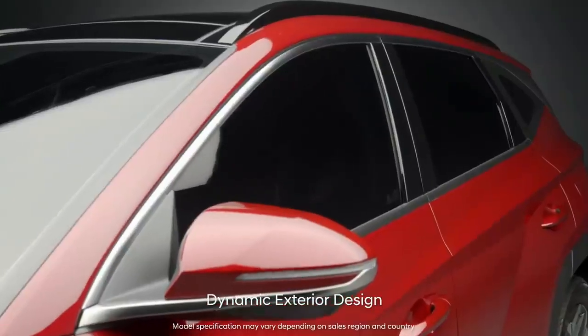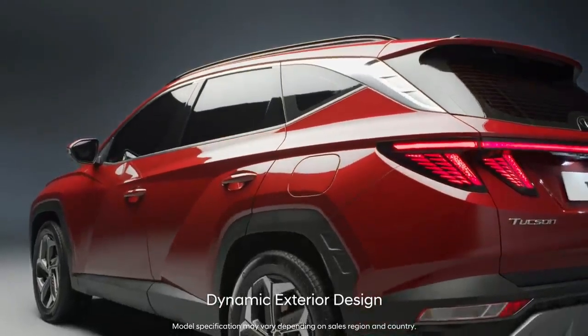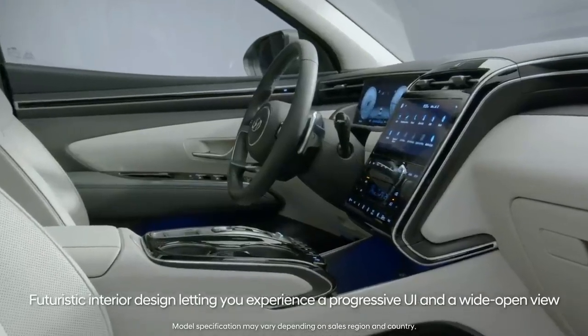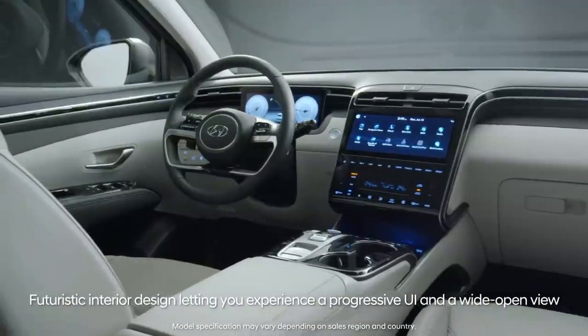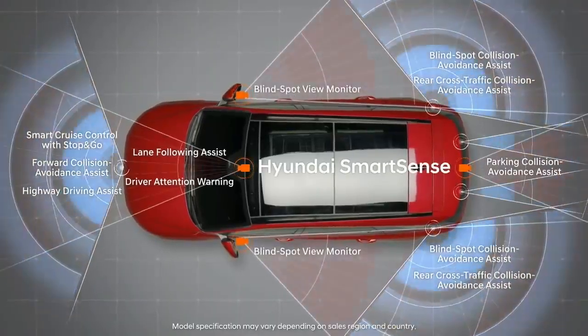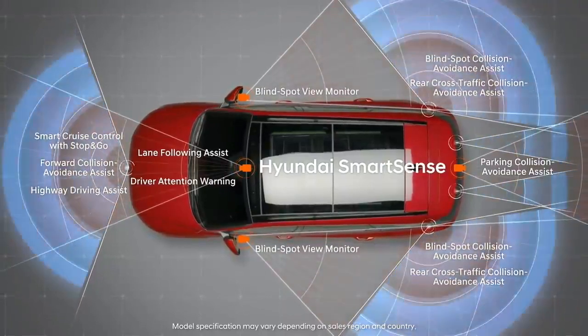Its strong and refined appearance emits energy of freedom. The well-organized interior became more convenient. Hyundai SmartSense will bring comfort to your shoulders, calves, and even your mind.